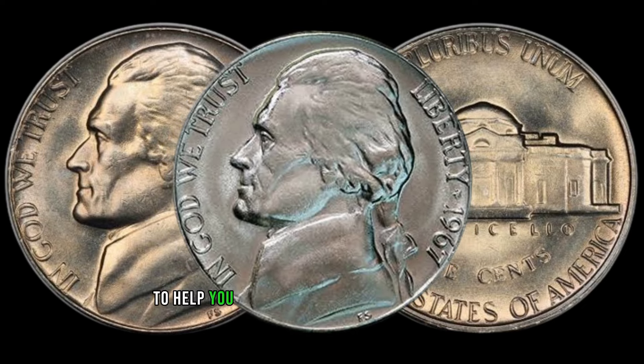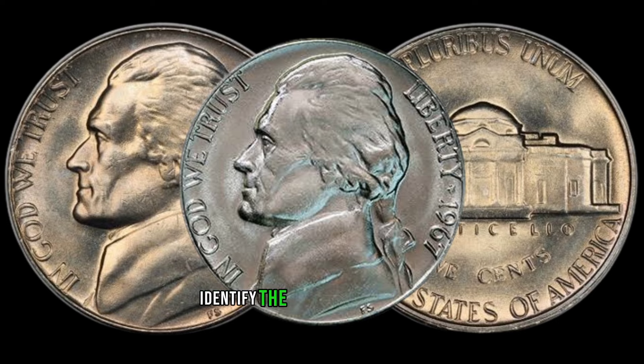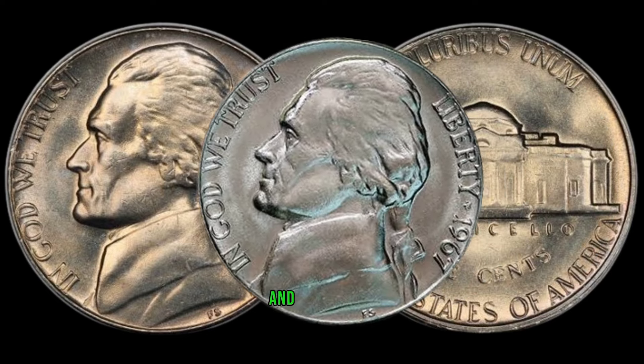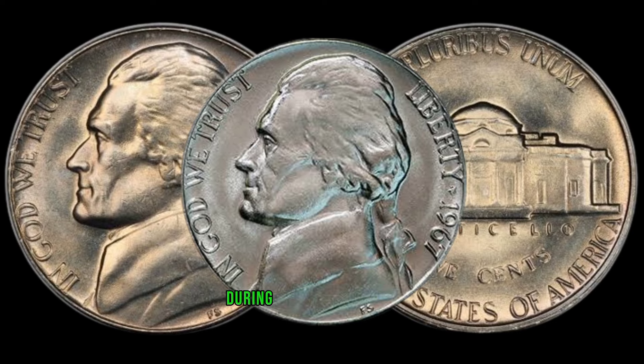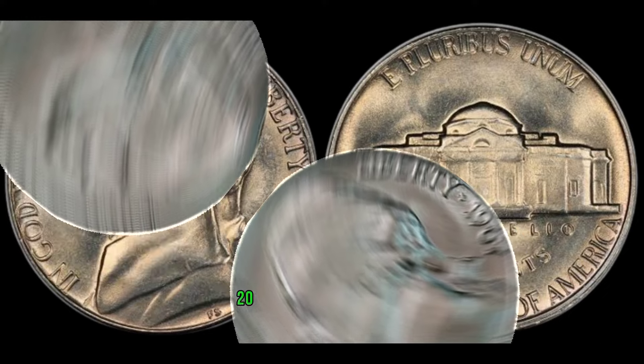We've gathered expert tips on how to identify the 1967 Jefferson nickel and estimate its value. Watch closely and take notes — you might just stumble upon a valuable coin during your next coin hunt. This coin's value in market: $22,000.